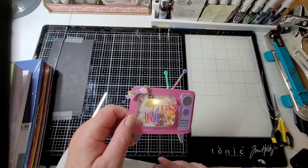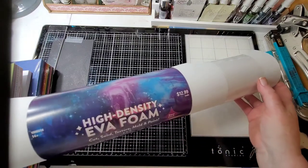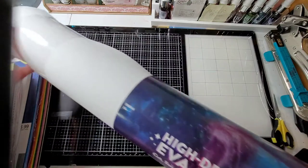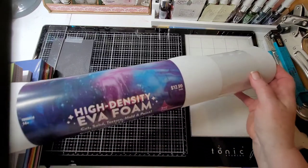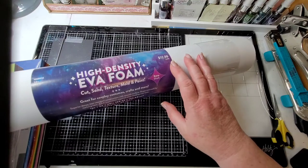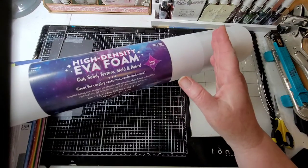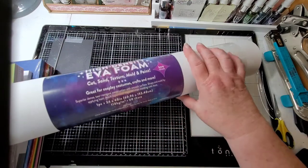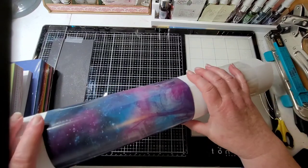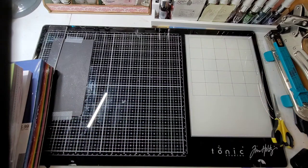I was looking and couldn't find any, finally had to ask, and this is what I came up with - a big roll of it! High density foam, three millimeter thick, $12.99 cents and I paid half of that. It's one piece, 24 by 60 inches. I thought I would cut a piece off and die cut it - why not? I was kind of excited about that.